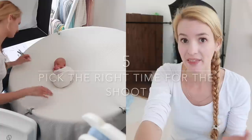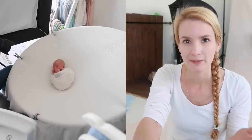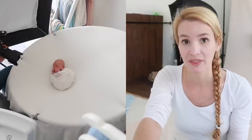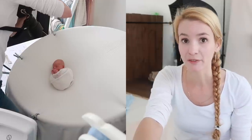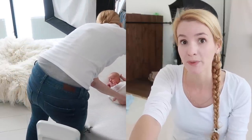Tip number five: pick the right time for the shoot. Around day 10 after birth, babies can be a little restless and want to feed constantly — there's a special name for this growth period. Try to avoid days 9 through 11 if possible. Most of my babies are between 12 and 21 days old. If they were born a few weeks early we can do it up to a month old; if they were born late with good birth weight and can regulate their own temperature, we might do it as early as day 8 or 9.